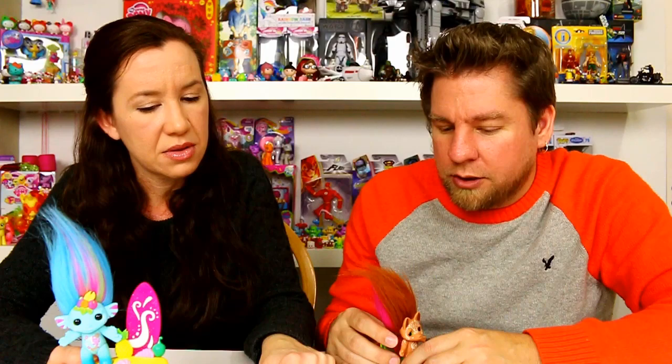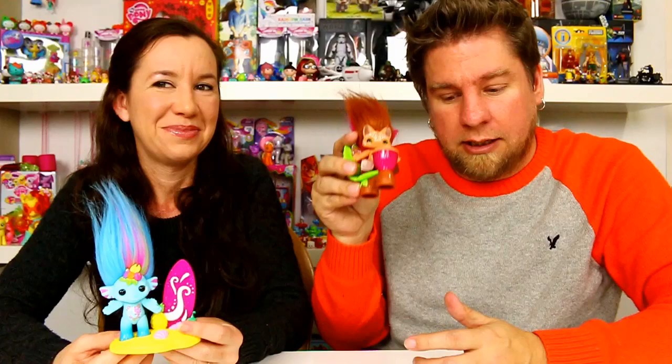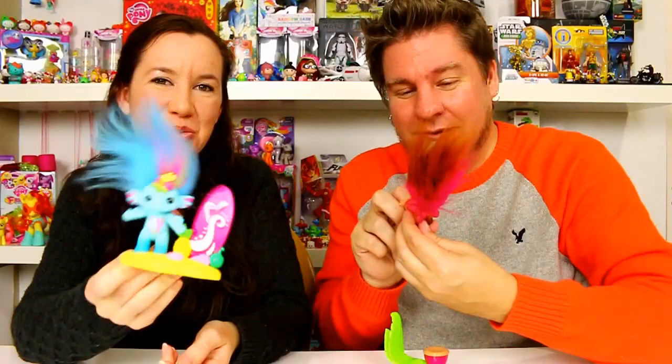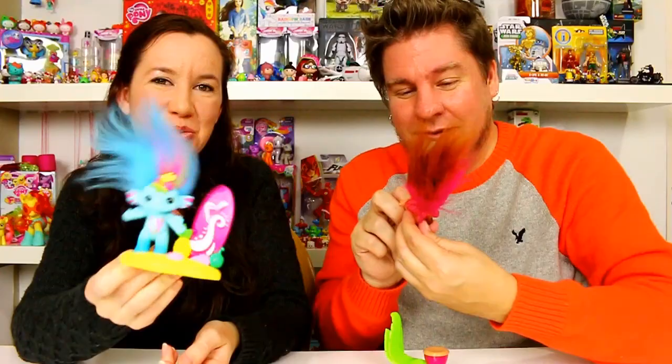I'm kind of kicking myself for not getting the hibiscus one because it was really pretty — it has a flower stand. I was choosing between three of them and I'm going to have to go back and get one of the other two. So what do you guys think of these? Are you fans of Zelps? We are — huge fans, especially the scented ones. Let us know in the comments below, and be sure to comment, rate, and subscribe. Thanks for watching, guys — bye!